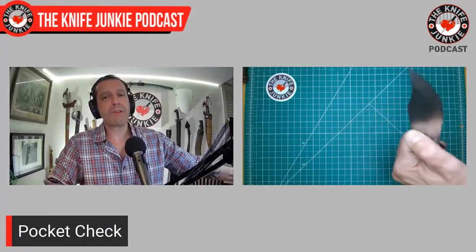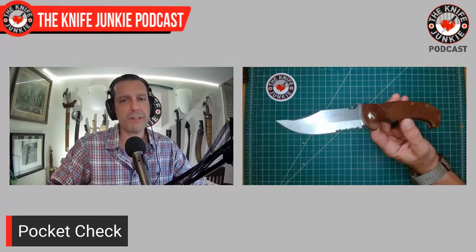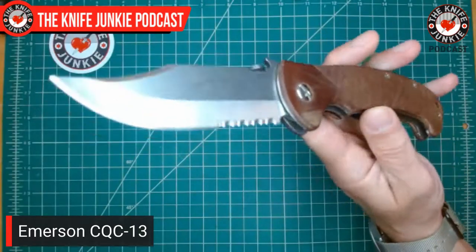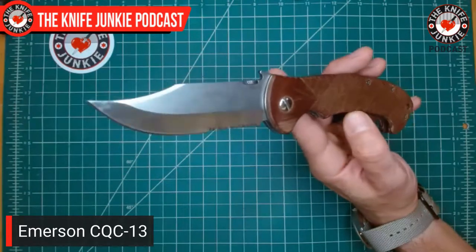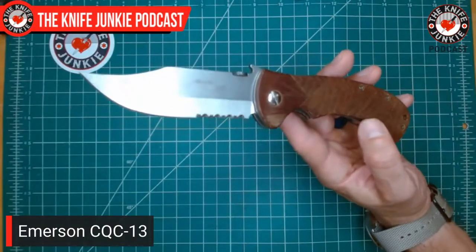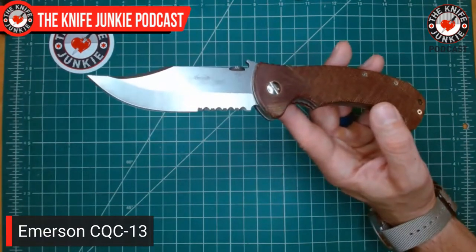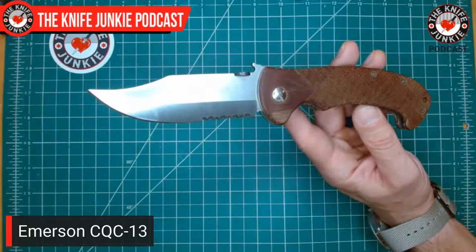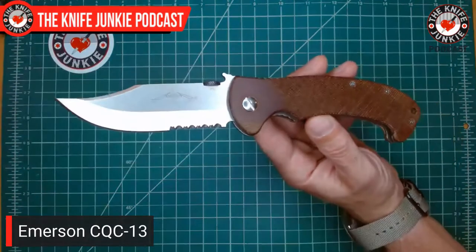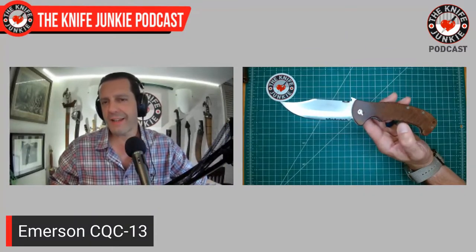In my right pocket I had the most awesome — probably my favorite Emerson design of all time — the CQC-13. It is a perfect Bowie blade. I'm a yank, I grew up in Ohio, it's "Bowie" to me, but I have respect for all pronunciations. This is my favorite of his clip point blades, and Ernest Emerson has a lot of them. I believe this was his very second clip point in the production world. His first was the much sought-after CQC based on the AK-47 bayonet, which was a frame lock — I believe the first titanium frame lock he did.